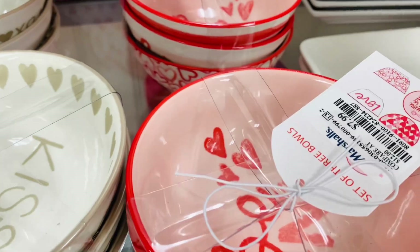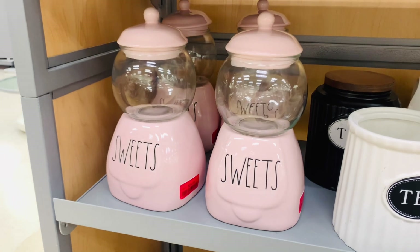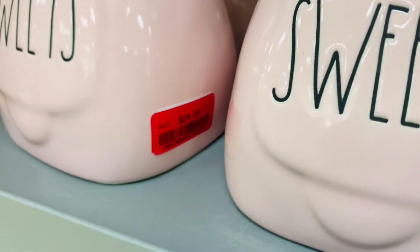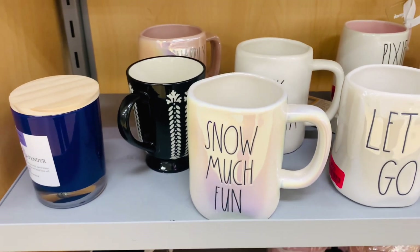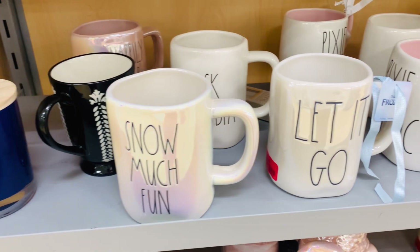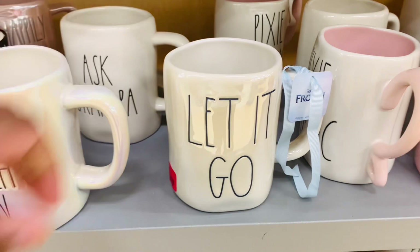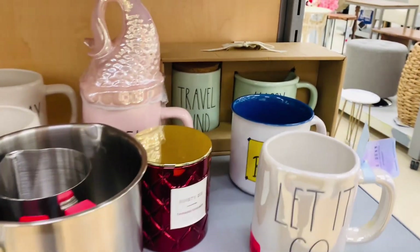Yes, those are bubble gum machines with a clearance tag. I think they're $24, but I am interested to see how much further this price goes down. I think they're very cute, but I do think that $29 was a little steep. They need to let it go, let it go. Don't hold that price anymore.